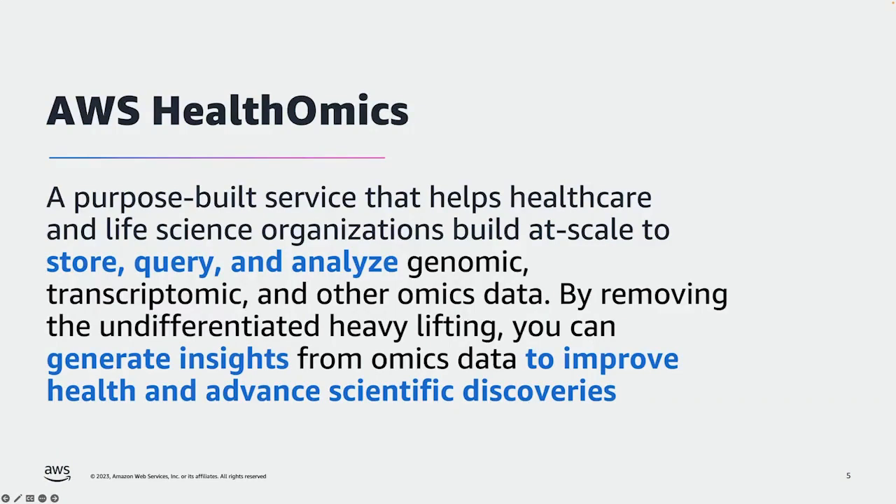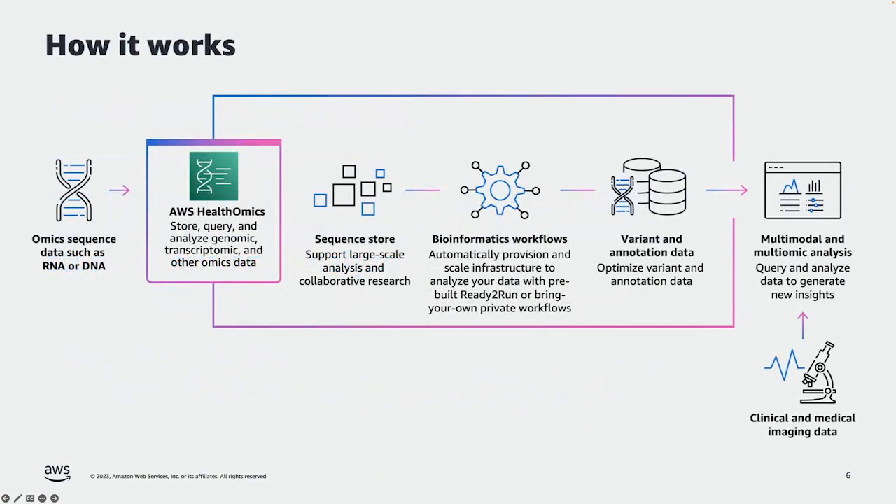Let's take a quick look at how it works. AWS Health Omics provides three primary capabilities. First, the ability to store large amounts of sequence data economically — those A's, G's, C's, and T's that make up all of our DNA. AWS Health Omics provides a great platform to help customers store and manage that data cost-effectively yet efficiently.